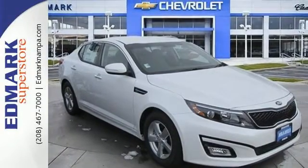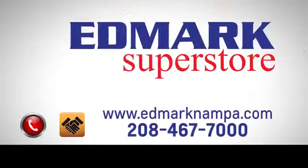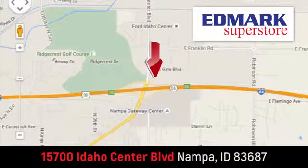make this Kia Optima yours today. Fast, fair and fun. Give us a call or stop by. We're conveniently located in the Idaho Center Auto Mall.